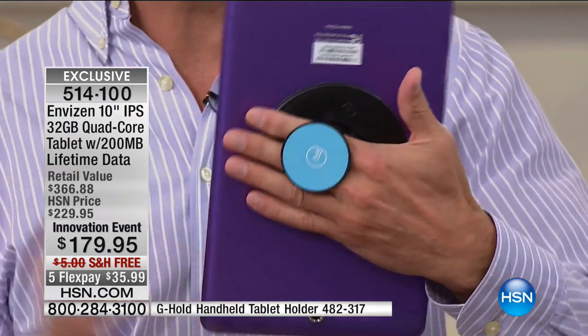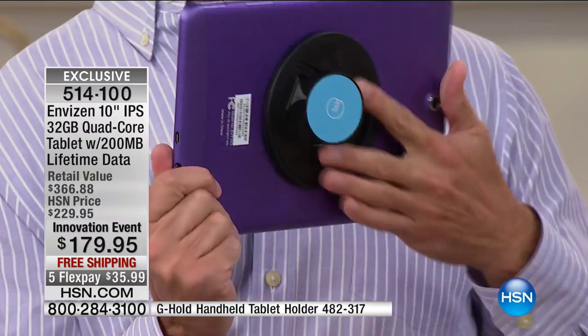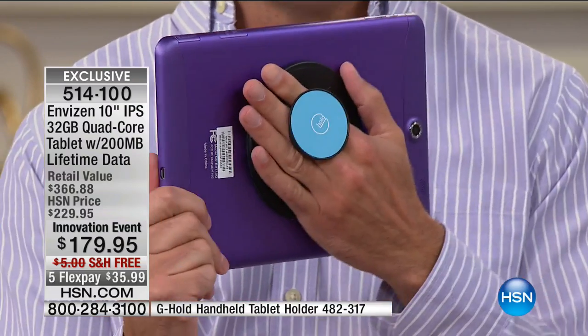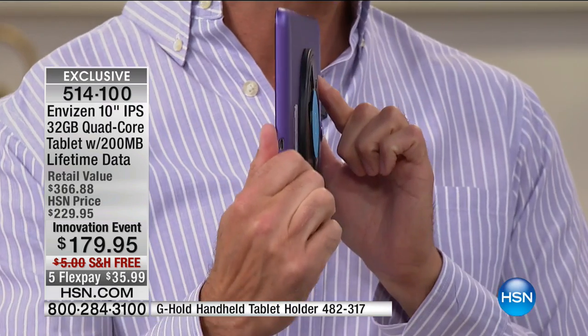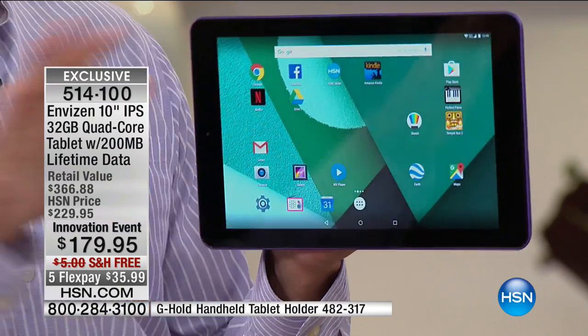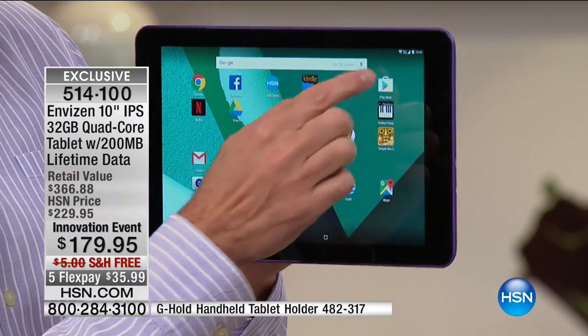I love G-Hold — I display every tablet I sell on air at HSN with it. It makes it so much easier to hold the tablet. G-Hold is removable, goes on the back, and you can go from vertical to horizontal with one little twist. The coolest part is it folds flat so it goes right into the case and keyboard without you ever having to take it off. The tablet also responds incredibly fast to voice commands.